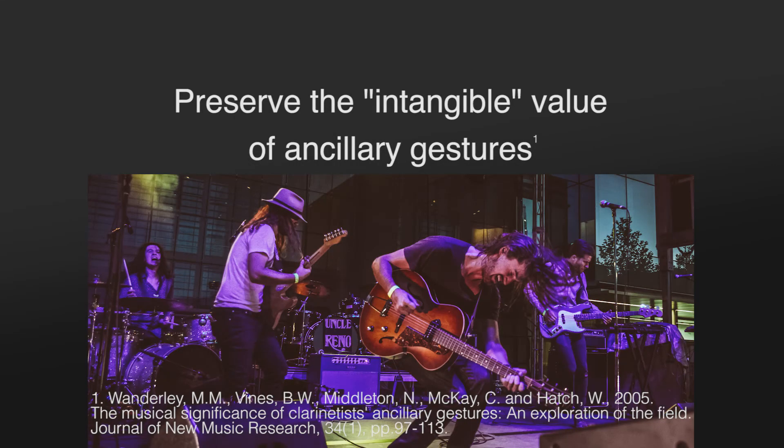Finally, one player was aware of how she used some gestures to communicate with the audience, or to keep herself from getting lost in the piece. These are what we call ancillary gestures. She was not interested in making those gestures sound-producing, and advised us to preserve the intangible choreography of the musician.